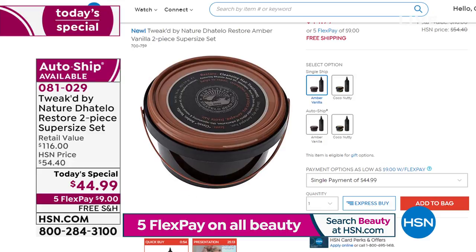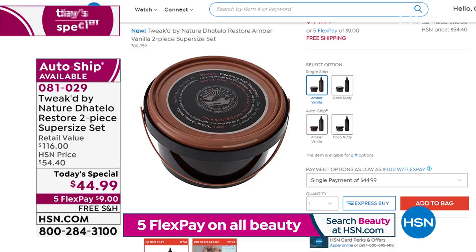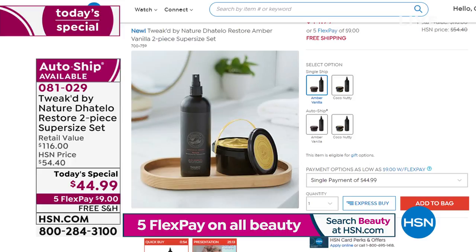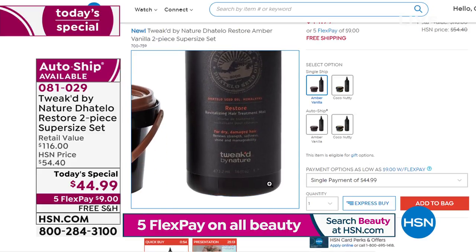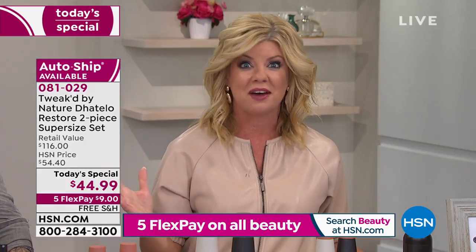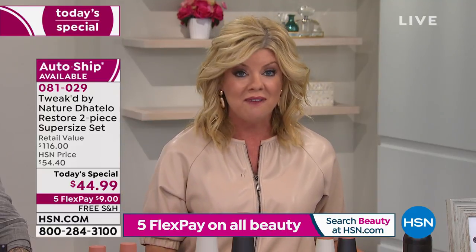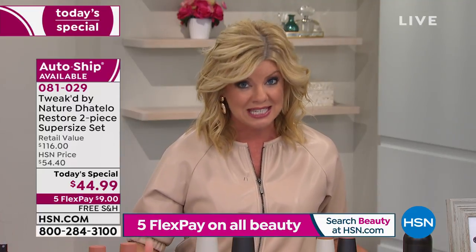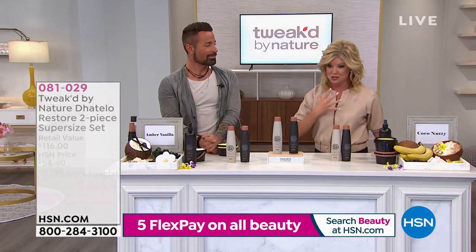So many of you have taken advantage of our best value. The decision is: do you want the brand new exclusive Coco Nutty — which is getting limited in single ship — or the amber vanilla original? Or get both and mix them together. At this price, just knowing how good these are and how well they work together — triple the size of the revitalizing mist, double the size of the five-in-one hair treatment. Single ship in Coco Nutty now about a thousand remaining at $44.99. We can honor this through midnight tonight or sell out.